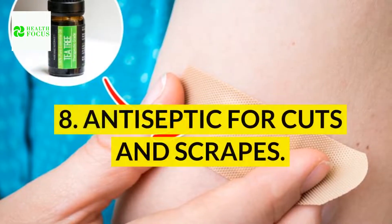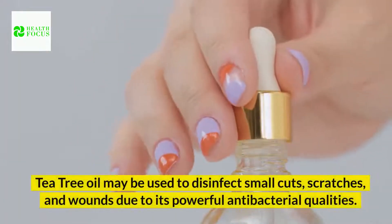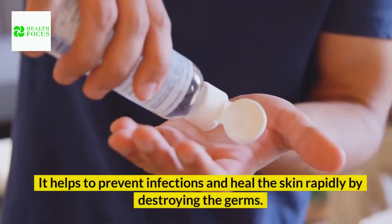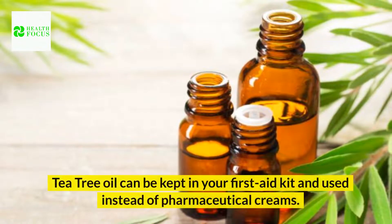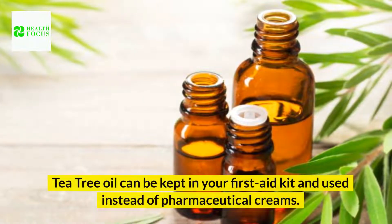8. Antiseptic for cuts and scrapes. Tea tree oil may be used to disinfect small cuts, scratches, and wounds due to its powerful antibacterial qualities. It helps to prevent infections and heal the skin rapidly by destroying the germs. Tea tree oil can be kept in your first aid kit and used instead of pharmaceutical creams.